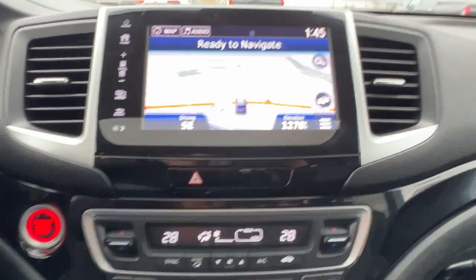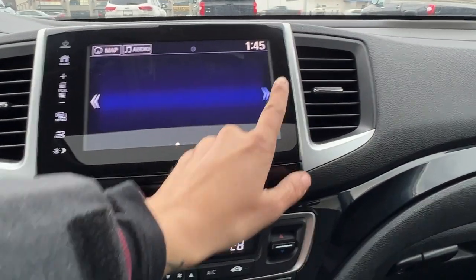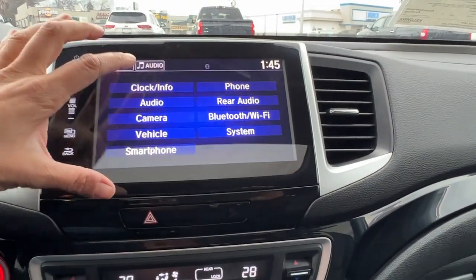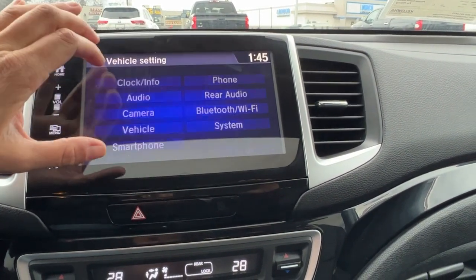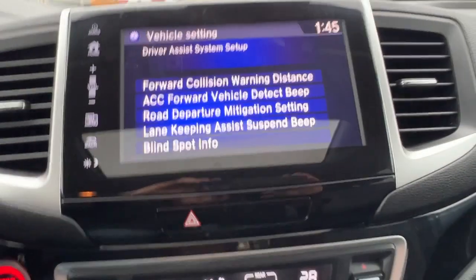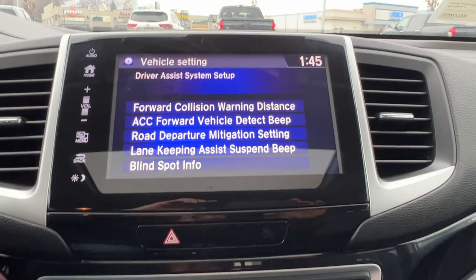If we go into the home menu and scroll through the different settings, we can go into the vehicle settings and a whole bunch of other stuff. If we check out our driver assist, that gives you a little bit more information on what safety features you have.